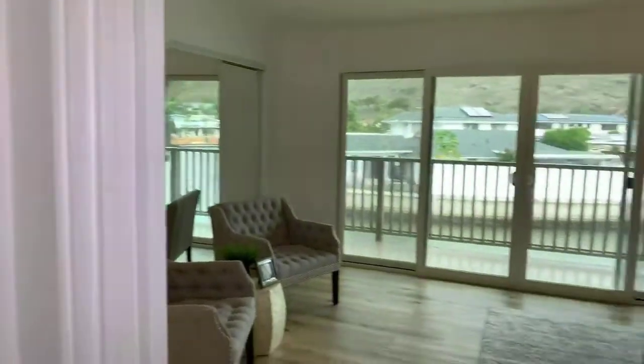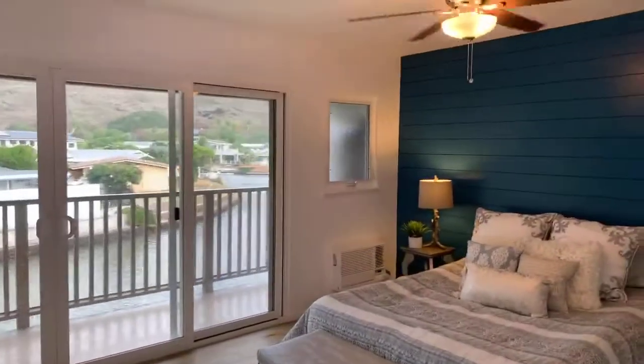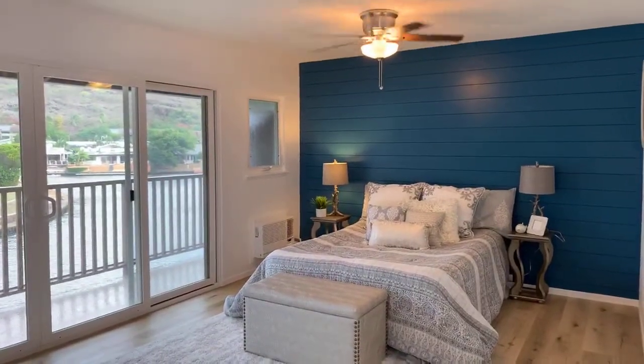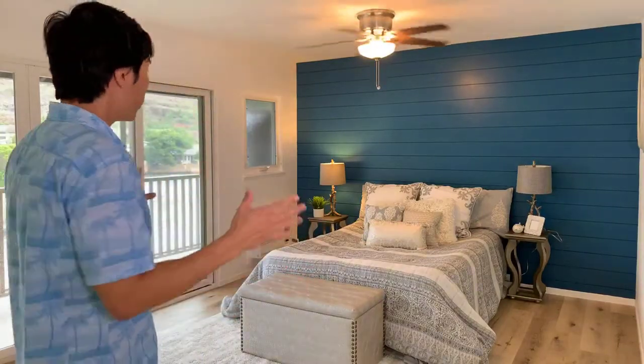Here is the master bedroom. Continuing the design theme, the blue shiplap runs right along the master bedroom wall. You have a second balcony — a second lanai — right here from the bedroom. It's a really great way to wake up to a nice beautiful day and look outside at the great view of the water. It's a really nice big master bedroom with closets for your clothes and seating arrangements.